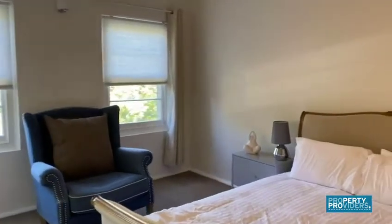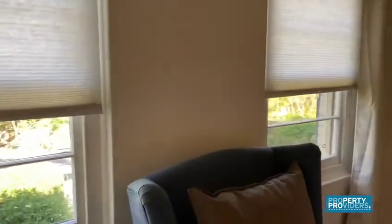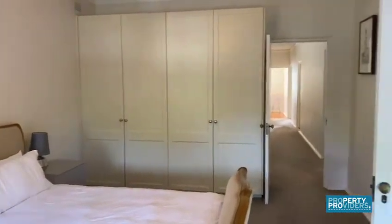This is the master bedroom which overlooks the street, but you're set back so you don't hear very much at all. Here's a large built-in wardrobe.